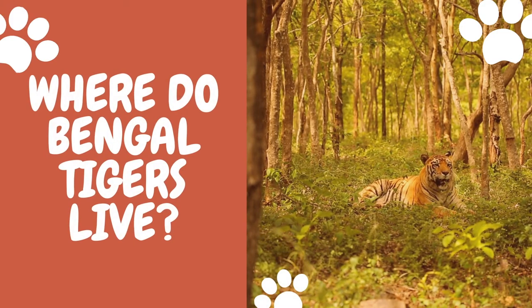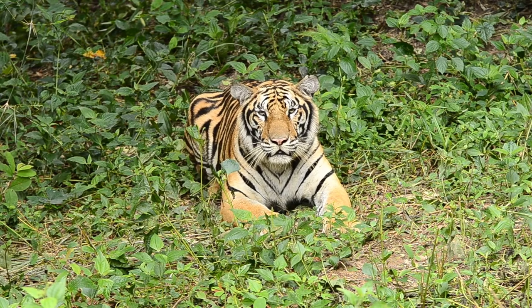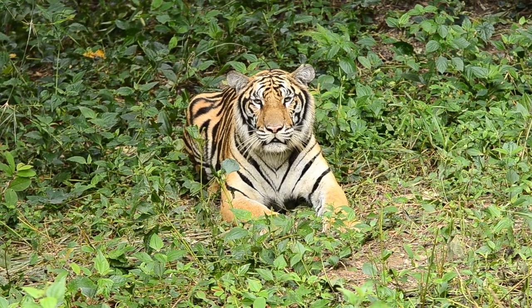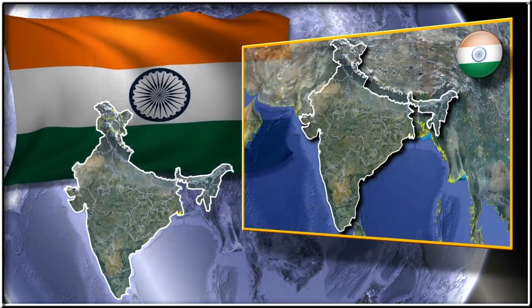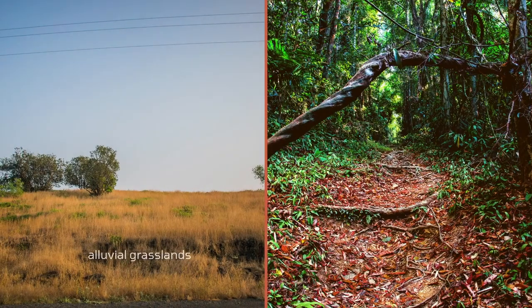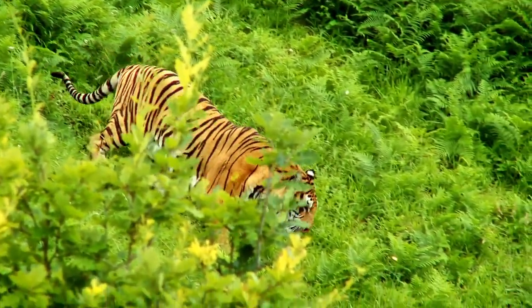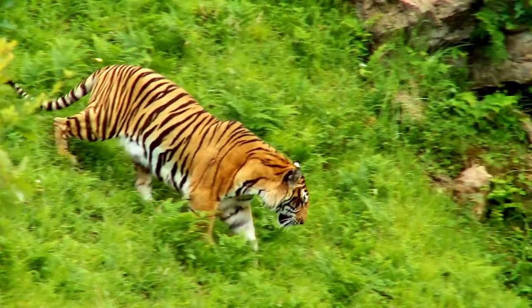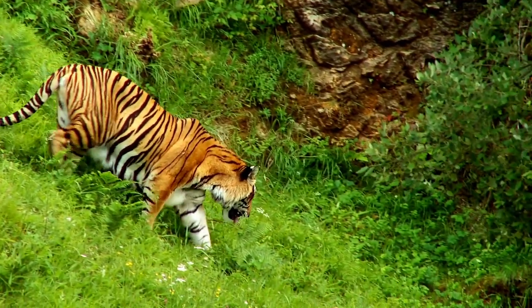Bengal tigers are the greatest in numbers, making up two-thirds of the entire tiger population. They live in the Indian subcontinent. Bengal tigers' habitat consists of tropical dry forests, mangroves, temperate upland forests, subtropical moist deciduous forests, alluvial grasslands, and moist evergreen forests. Previously, these tigers occupied vast grasslands along the Brahmaputra Plains, but today they rely on agricultural lands or degraded habitats.